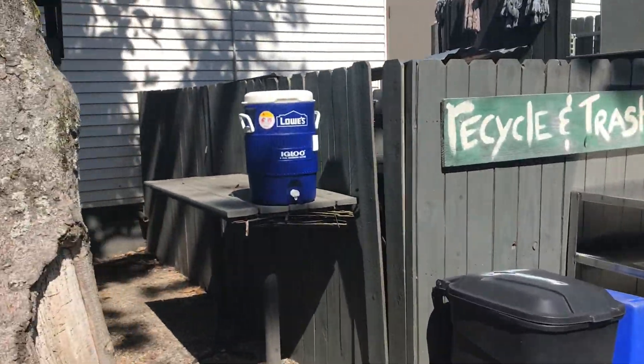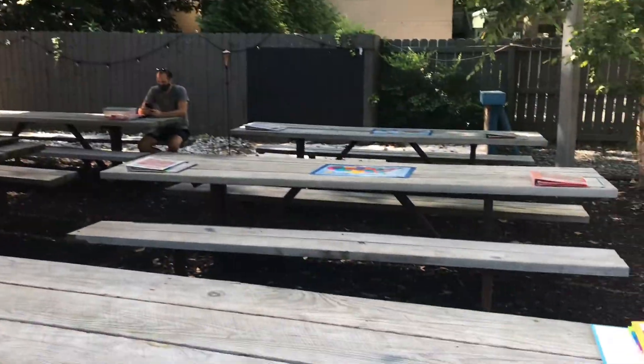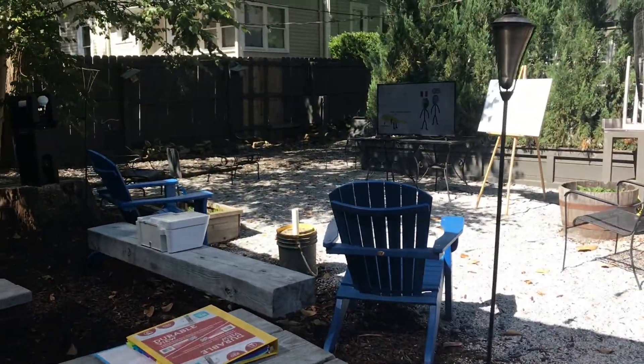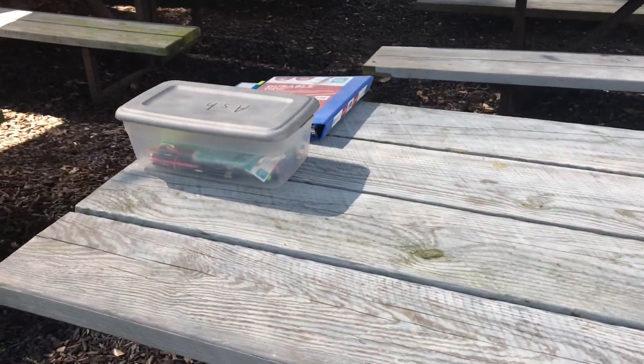We've got water stations here. We've got a lovely shaded area here for after our mini lessons. You'll come over and this will be your independent working space where I can conference with students.